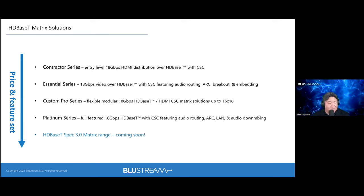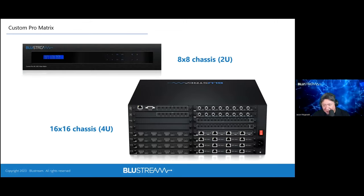The Custom Pro Series is a modular platform, placing Bluestream closer to the category of Crestron DM-type products for large, customizable installations. The Platinum Series adds advanced functionality, typically DSP features. The lineup also includes an HDBaseT 3.0 matrix. These tiers — Contractor, Essential, Custom Pro, Platinum — organize the matrix catalog from basic to most advanced.